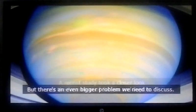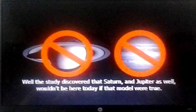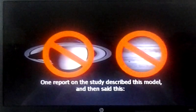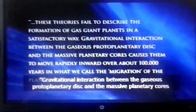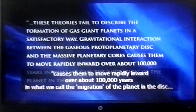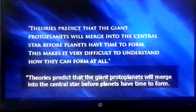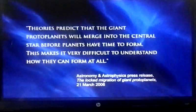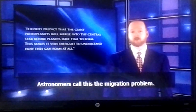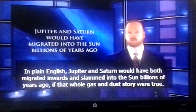But there's an even bigger problem. A recent study took a closer look at the formation of Saturn and Jupiter. Remember that model of the gas and dust cloud that supposedly formed all the planets? The study discovered that Saturn and Jupiter as well wouldn't be here today if that model was true. One report described this model and then said: these theories failed to describe the formation of gas giant planets in a satisfactory way. Gravitational interaction between the gaseous protoplanetary disk and the massive planetary cores causes them to move rapidly inward over about 100,000 years — what we call the migration of the planet in the disk. Theories predict that the giant protoplanets will merge into the central star before planets have time to form. Jupiter and Saturn would have both migrated inward and slammed into the sun billions of years ago if that whole gas and dust story were true.